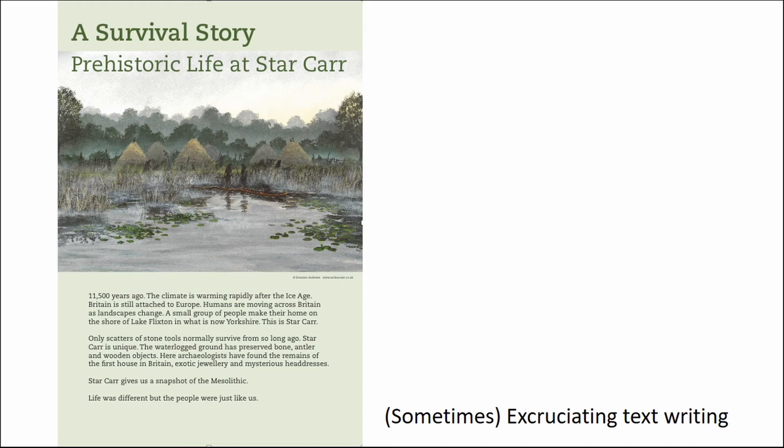The two key messages we wanted were: 'Starcar gives us a snapshot of the Mesolithic' and 'Life was different, but the people were just like us.' They didn't quite make sense joined together, so it sits a little awkwardly, but at least if people read it they'll hopefully get that message.